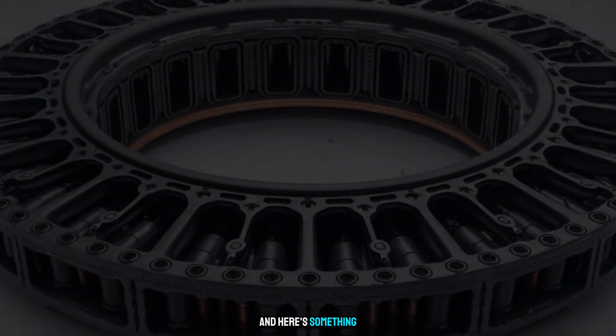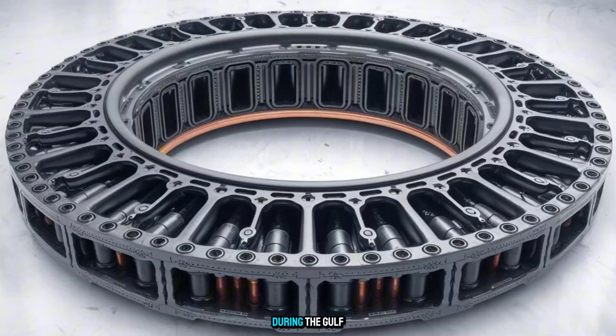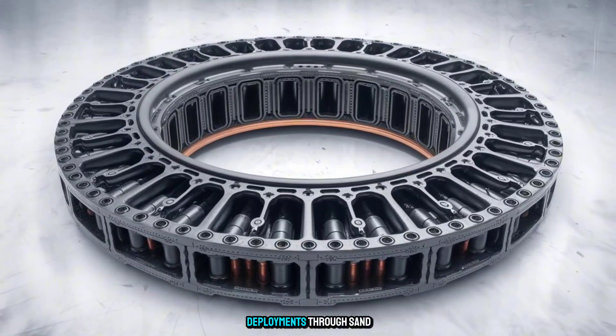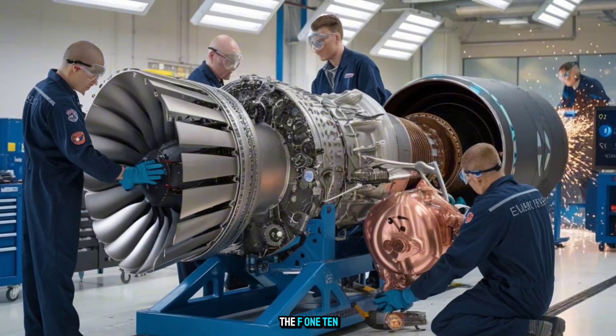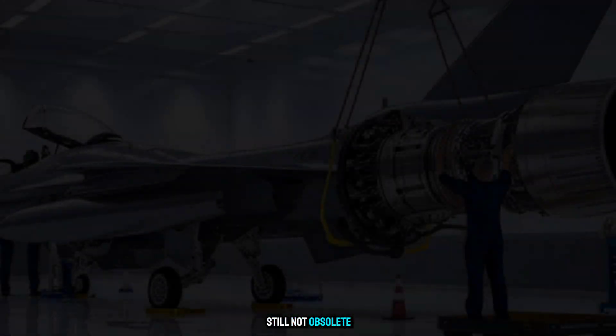Here's something most people don't know: this engine helped keep U.S. jets flying during the Gulf War, Balkan conflicts, and even modern deployments through sand, salt, and sub-zero missions. But wait until you hear how the F-110 stacks up against modern 5th-gen power plants — and why it's still not obsolete.